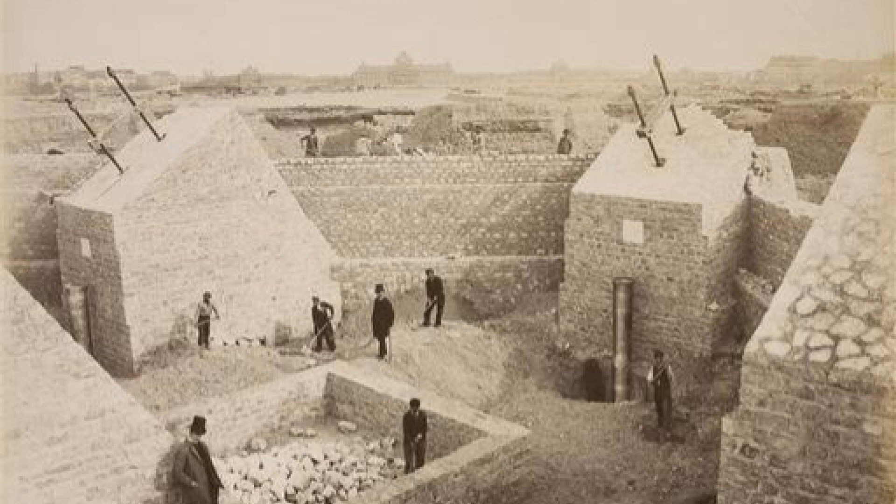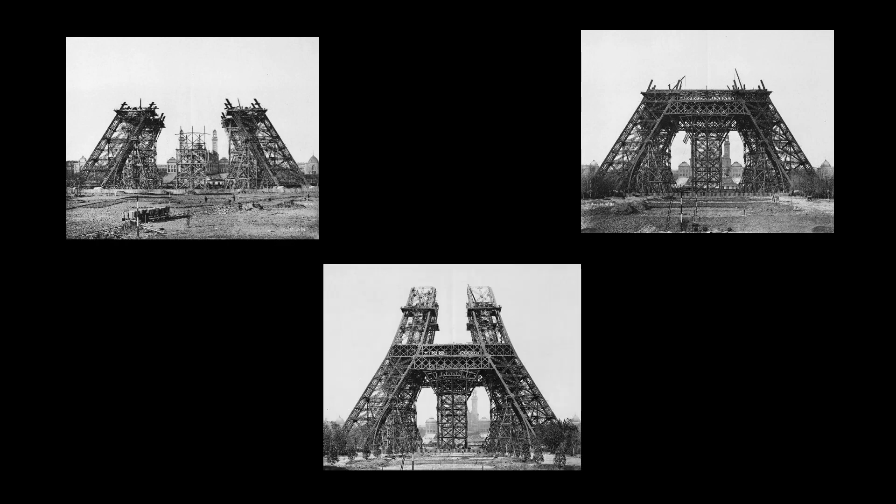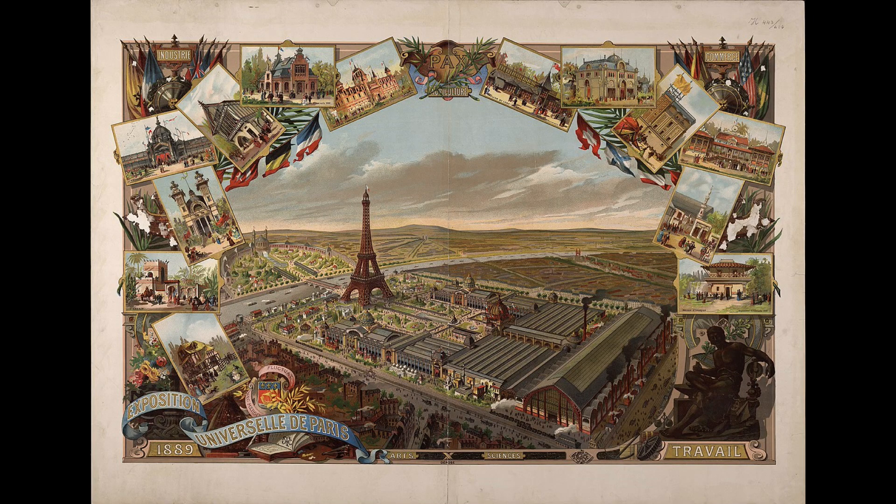Over the next three years, they managed to get approval from the government to build the tower, and in 1887, construction on the Eiffel Tower began. The structure was completed in early 1889, just in time for the World's Fair in Paris, and the tower was a massive success.